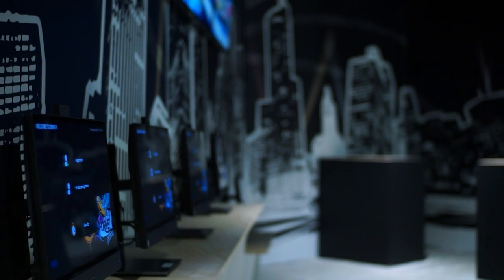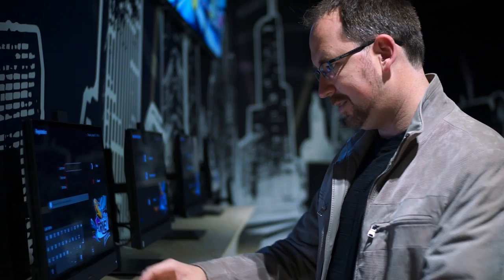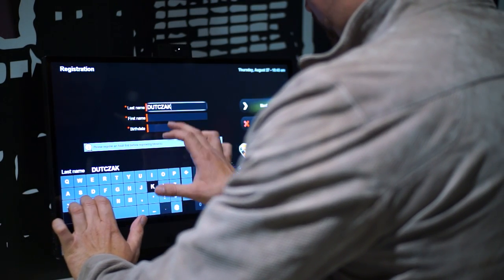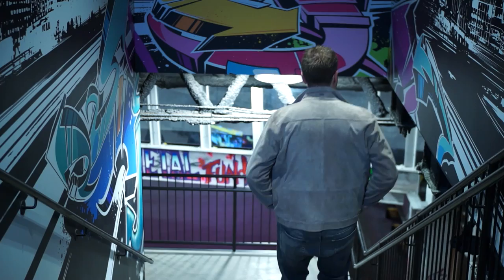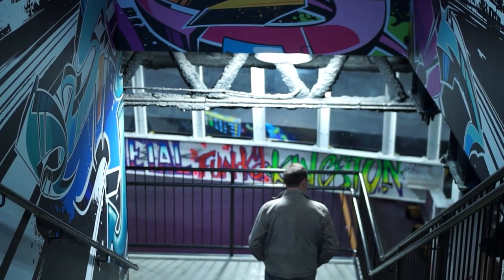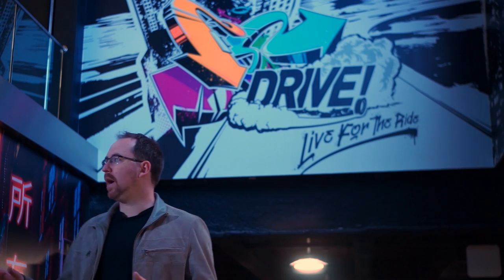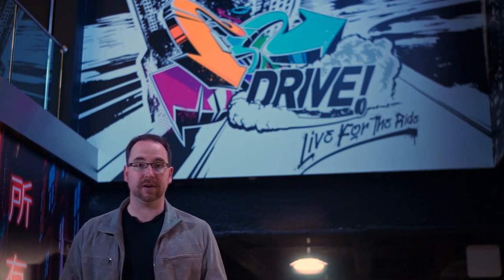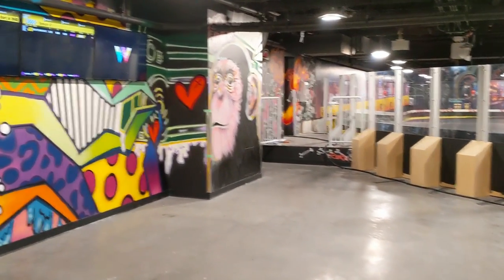The experience begins here in the lobby, where you register your name. And they're all unique, so if you want to secure that special racing name, you better plan to come and register as soon as this place opens. After you register and get your drive time, you'll make your way down to the staging area. And it won't take long before you're impressed — the track is 850 feet long and it's surrounded by amazing art, all done in-house by West Edmonton Mall artists.